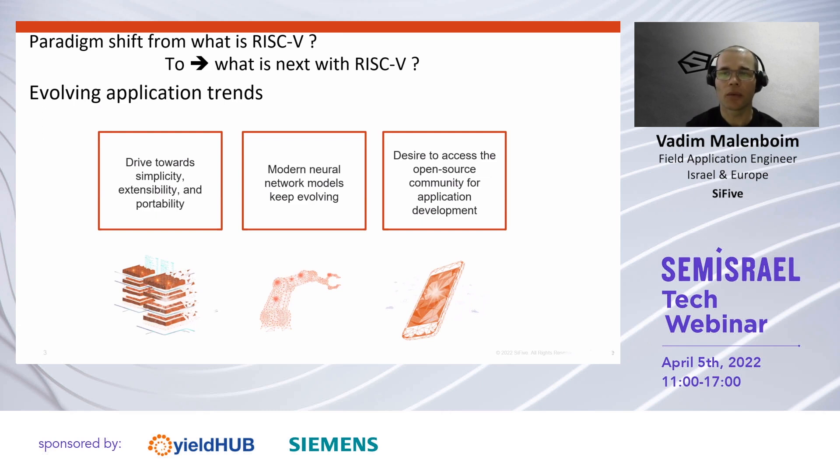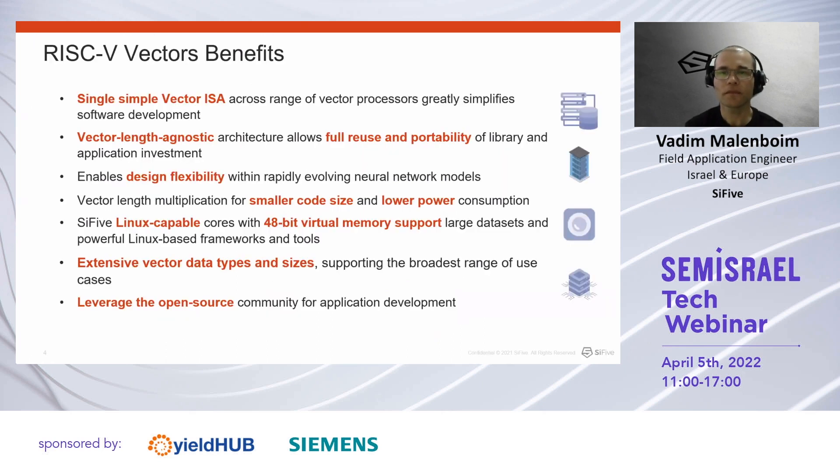SiFive continuously iterates and improves on the whole portfolio and innovates with the highest-performing RISC-V CPUs available to date. In the last several years working with RISC-V, I witnessed a paradigm shift from 'what is RISC-V and why should I use it' to 'what is next with RISC-V and when will it be available.' The semiconductor market is constantly looking to simplify design cycles while allowing as much extendability and scalability as possible. This trend is especially emphasized when talking about modern neural networks, which continuously evolve and require more powerful hardware and more scalable software. And with Linux and RISC-V flourishing, everybody wants open and community-supported solutions to collaborate at scale. I will claim intentionally that RISC-V vectors address all of the requirements the market is looking for right now.